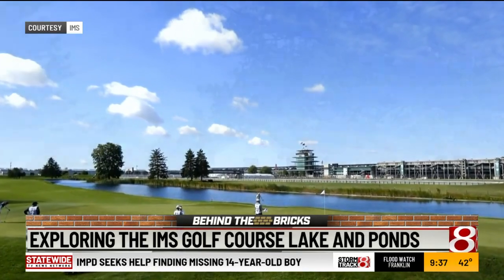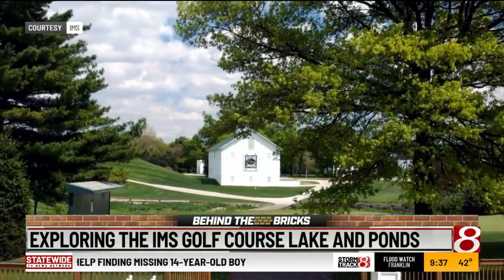Let's talk about the lakes — the big lake. The big lake has been there since the early 90s. A lot of people think everything at IMS has just been there forever because a lot of it has, and really the track hasn't changed. But in the early 90s, we decided to redesign our golf course, and the legendary Pete Dye redesigned it.